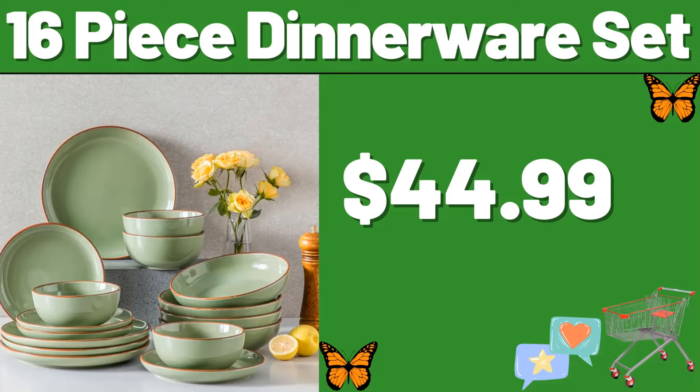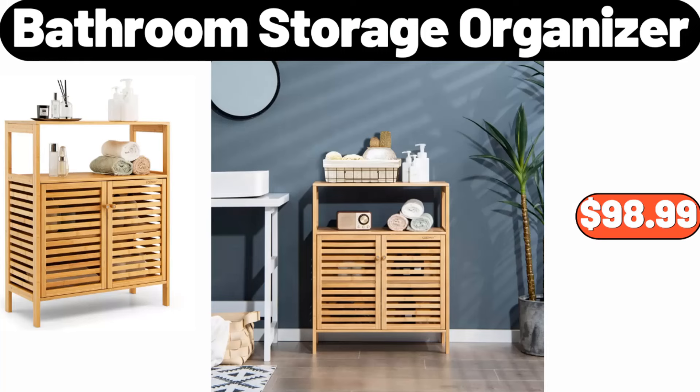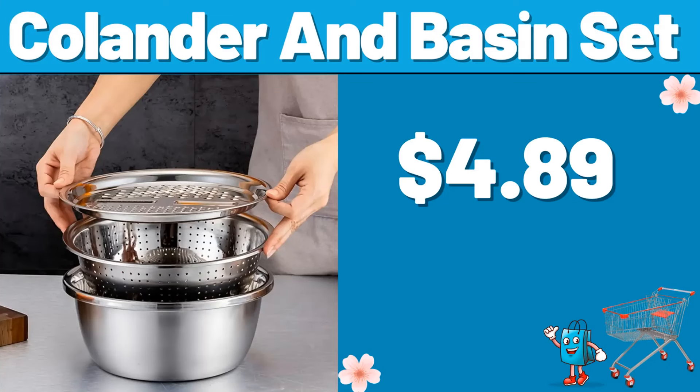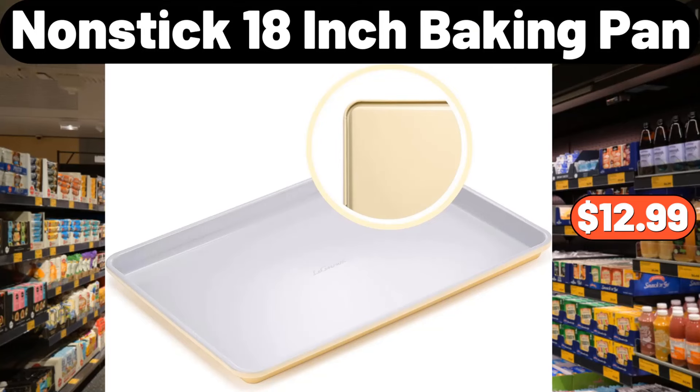16 Piece Dinnerware Set, $44.99. 16 Piece Bathroom Storage Organizer, $98.99. 16 Piece Sponge Holder, $0.99. 17 Piece Colander and Basin Set, $4.89. 18 Piece Baking Pan, $12.99.